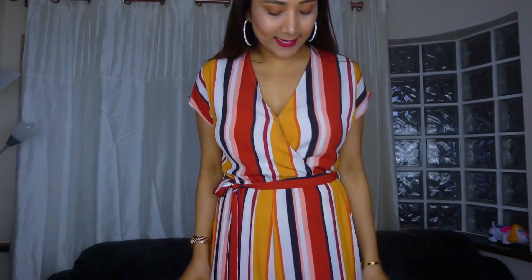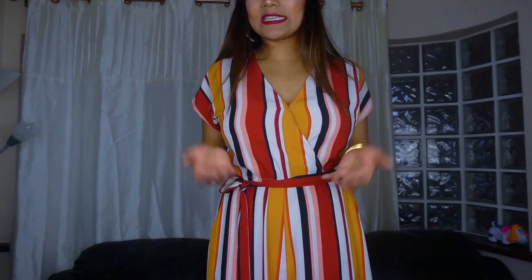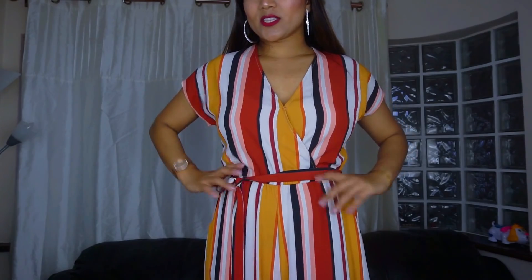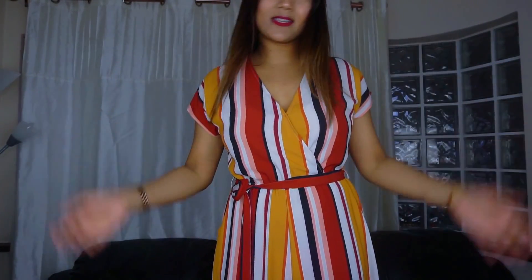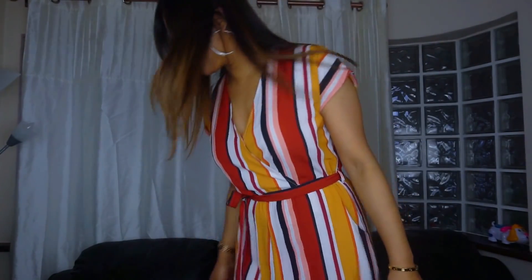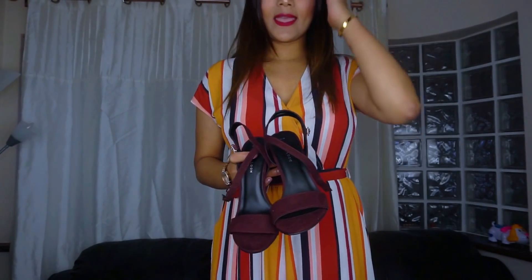This jumpsuit looks really nice. Again, it has a bit of a band here so it makes your top and bottom look separate, giving a bit of detail. It also helps to make your waist look smaller. You can put this front or behind however you like. It has a bit of sleeve — not too long, not sleeveless. I absolutely love it. The color goes well in the summer, and you can wear this with a pair of burgundy heels since it has some burgundy color.